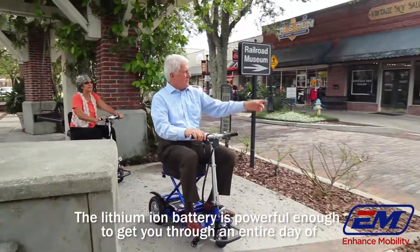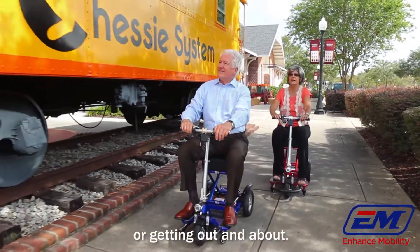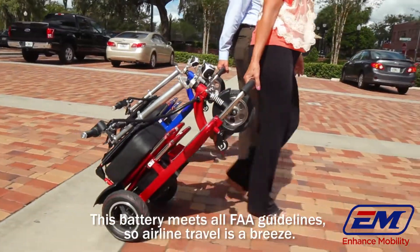The lithium-ion battery is powerful enough to get you through an entire day of shopping, sightseeing, or getting out and about. This battery meets all FAA guidelines, so airline travel is a breeze.